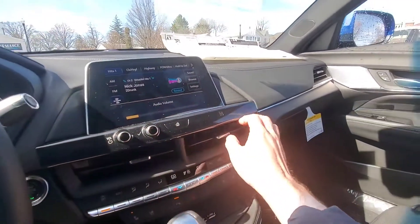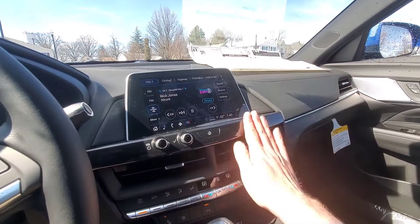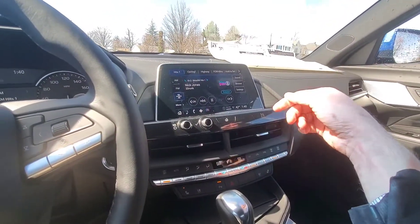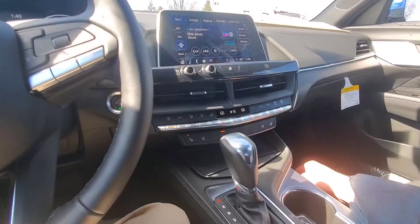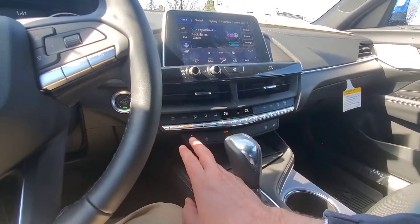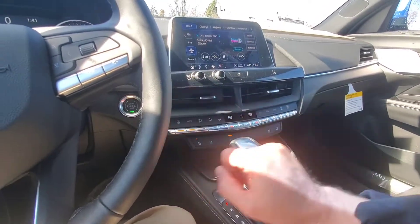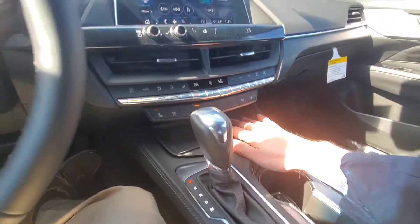Right here you put your phone over the NFC pad and that will pair your phone to the Cadillac. It also supports Apple CarPlay and Android Auto over the air — no wire needed. Here are all your climate controls with auto mode, and you have heated and cooled seats right there.